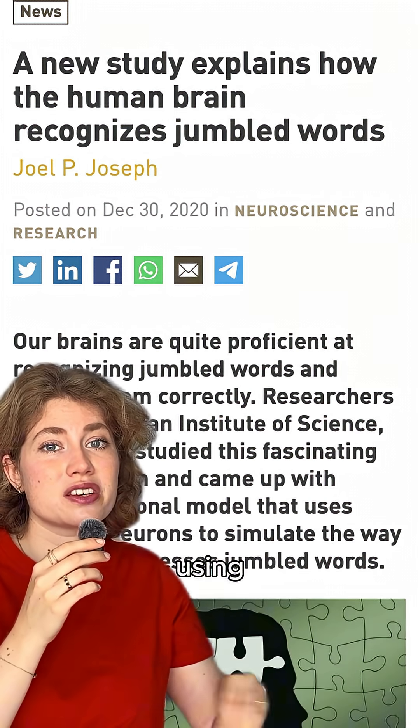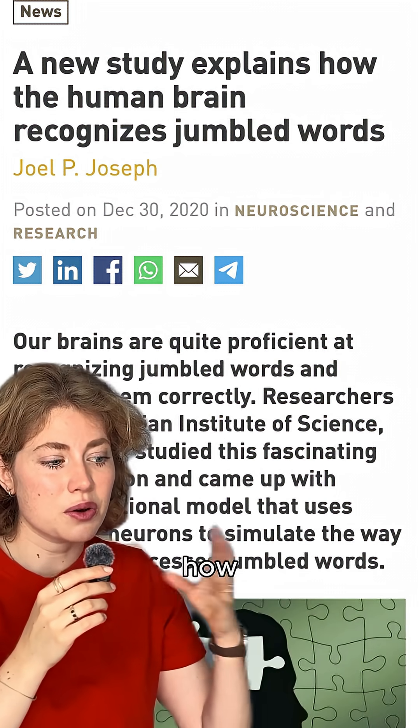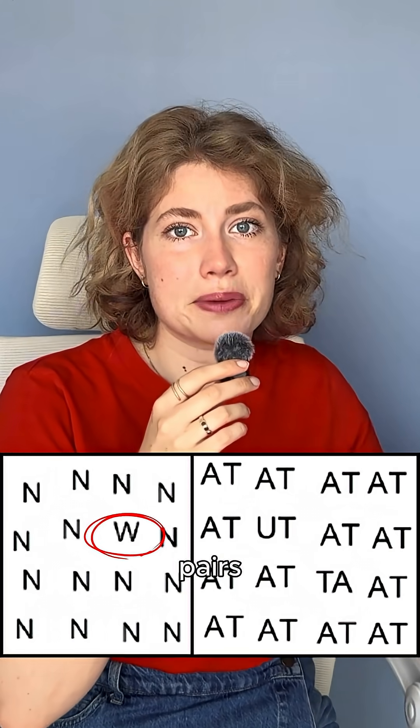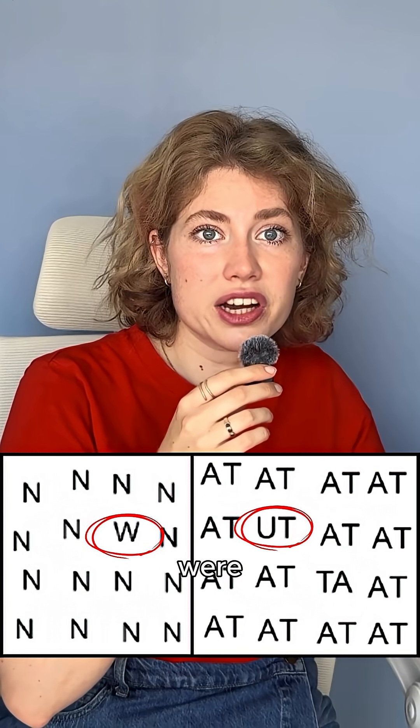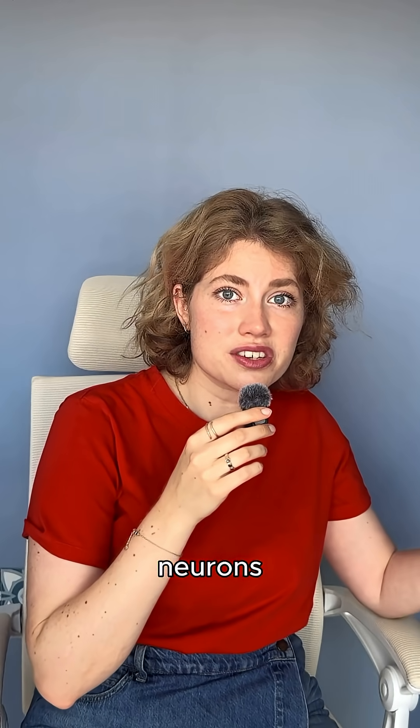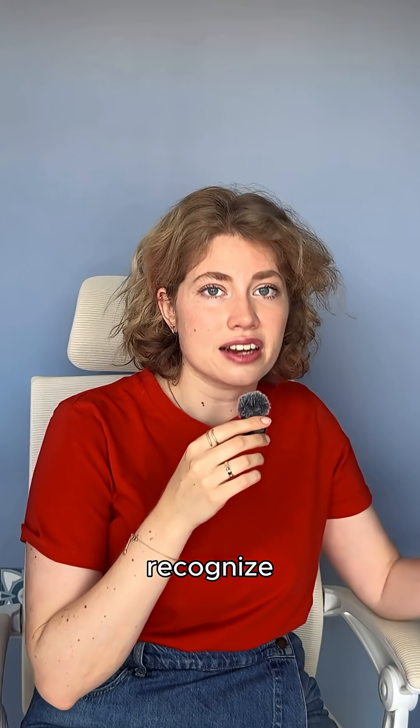Researchers built a model using artificial neurons to mimic how our brains handle scrambled text. To train these neurons, they asked participants to spot odd letters or letter pairs hidden in a grid. The more visually similar the letters were, the longer it took for them to find. That data helped the artificial neurons simulate how we process and recognize words.